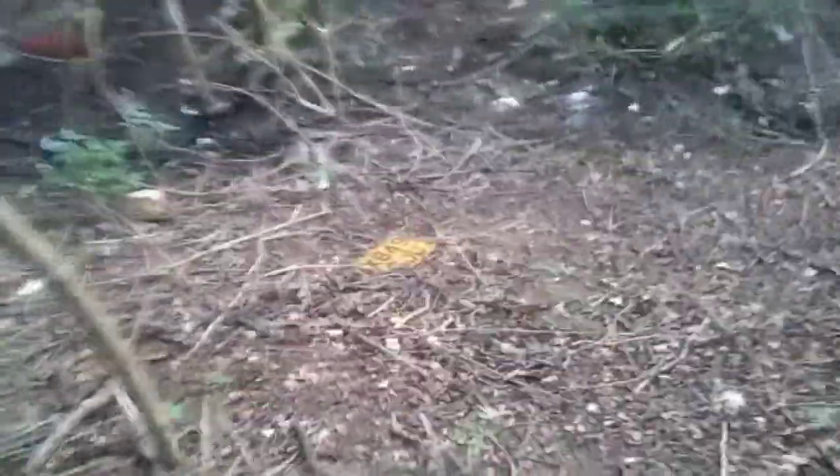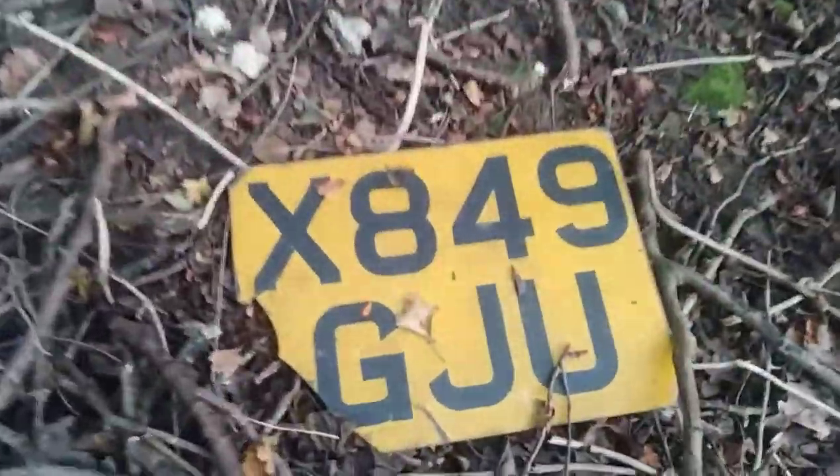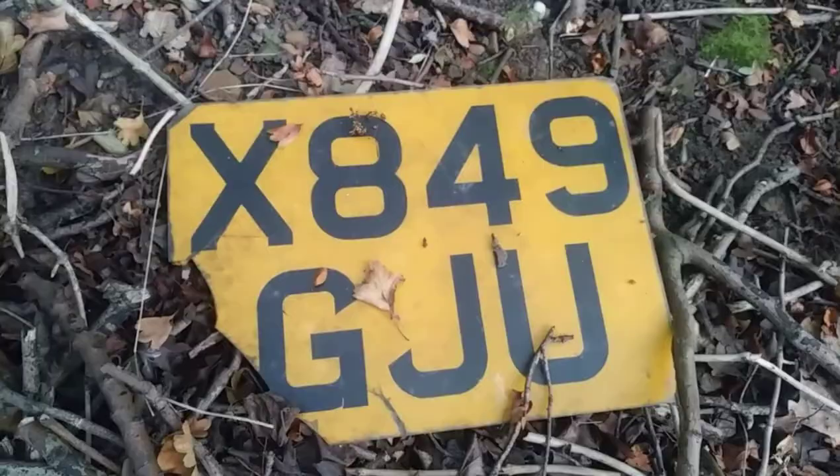Just spotted a number plate — X-Wrench, 32,000. It's broken sadly. That's a shame. I'm gonna have to leave that then.